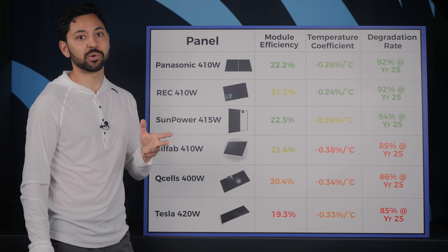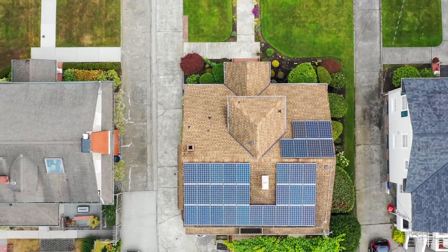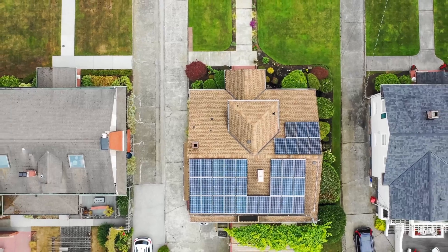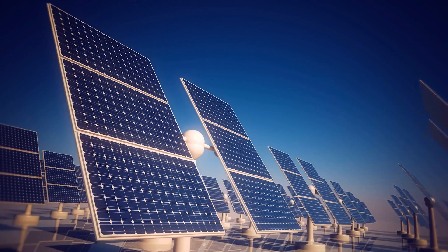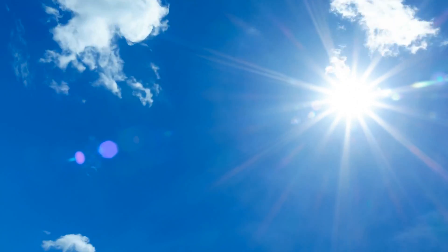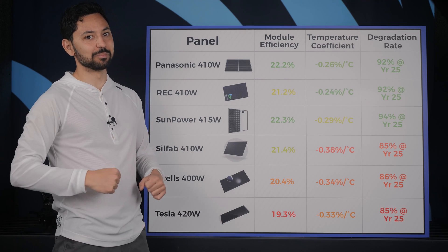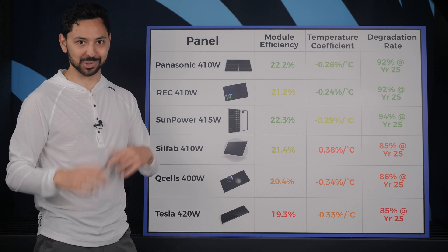I also want to point out that even though panels have less efficiency in hot weather with a bad temperature coefficient panel, you will still produce more power in the summer than in the winter just because the sun is out for more hours in the day and it's at a higher angle in the sky. As usual, panels that have a better temperature coefficient will be more expensive.